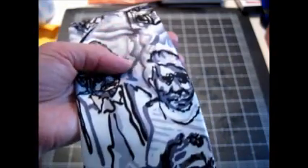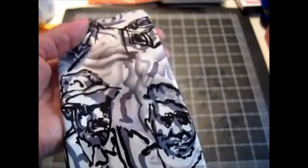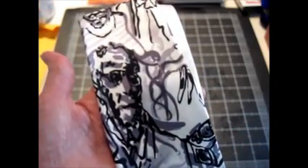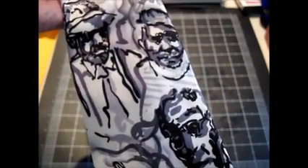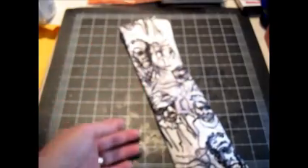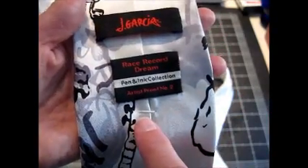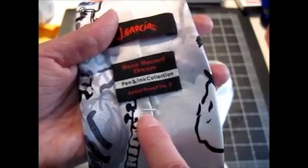Then I bought this Jerry Garcia tie. I've bought a lot of Jerry Garcia ties in the past — sold some individually, and I have probably a dozen or more downstairs I'm going to lot together and sell this week, because they do sell well as a lot. But this one was really unique because I'd never seen one with an actual sketch — just a reproduction of a sketch he did. It's from the Race Record Dream Line, and it says Pen and Ink Collection Artist Proof No. 2. I can't find any other tie like this on eBay or anywhere else online, so I'm hoping that's a good thing. It's up at auction right now with one person watching. I paid $2 for that and have it up for $16.99 with free shipping.